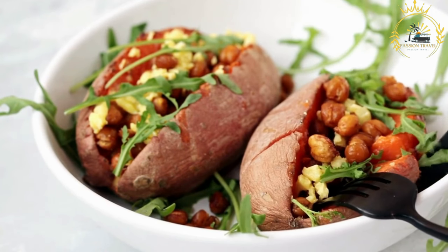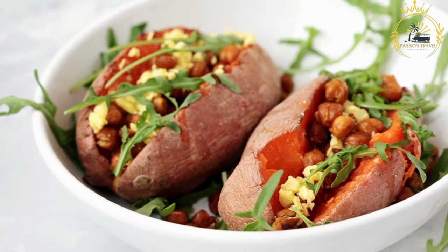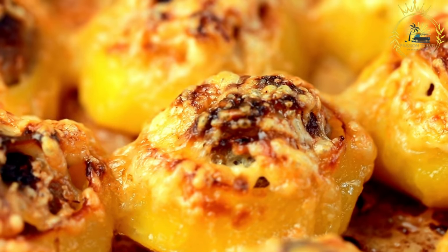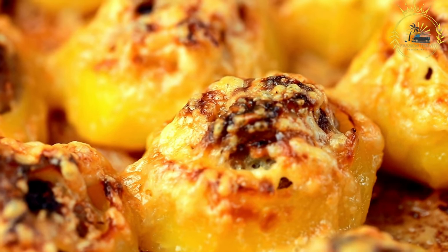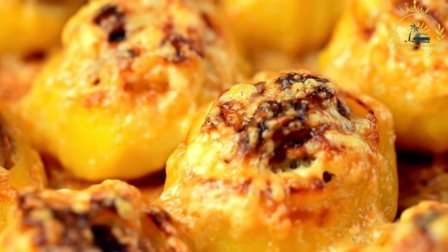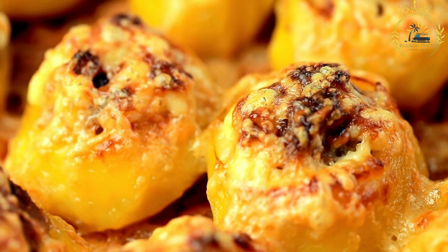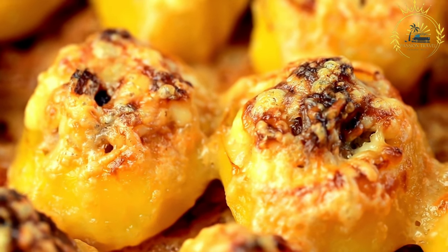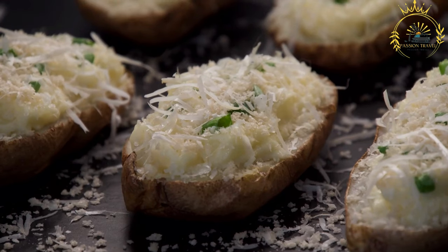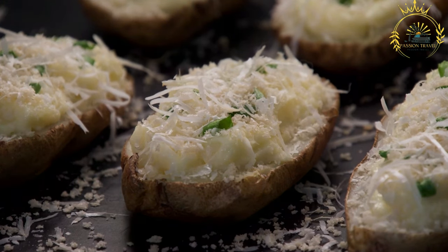Loks are often served with a variety of toppings and fillings. Popular choices include brinza, a Slovak sheep cheese, sour cream, fried bacon or sausage, sauerkraut, or a combination of these ingredients. The toppings add flavor and create a delicious combination of tastes and textures. Loks are typically served hot, right off the griddle, and are often folded or rolled. They can be enjoyed as a standalone snack or as a side dish alongside other Slovak specialties.